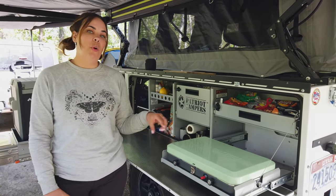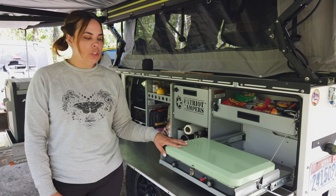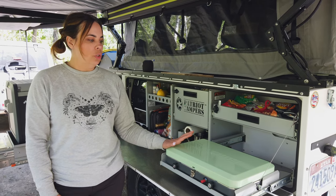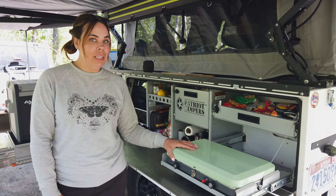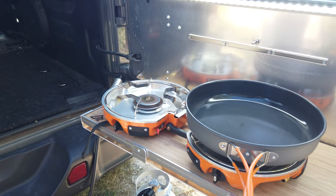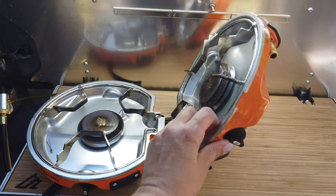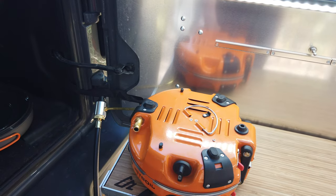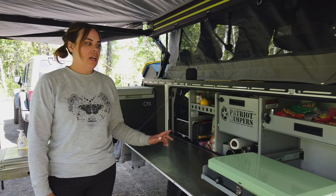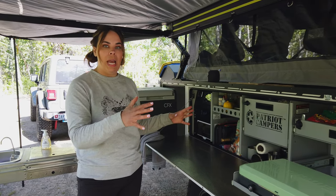We've also noticed that if we're trying to use both burners at the same time, one of the burners will just go out randomly. We've been struggling with this, and we got an idea from the Traveling 2's YouTube channel to swap this out for a 12-volt oven, which I'm actually really excited about. We'll have an oven and then we're going to use our Jet Boil Genesis, which we've been using for a few years now camping. We love its consistency — it packs up really nicely and we've literally had no issues with it. In fact, I honestly prefer it over my stove top at home.